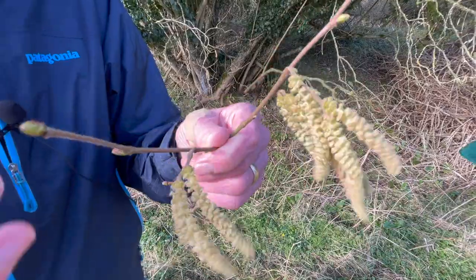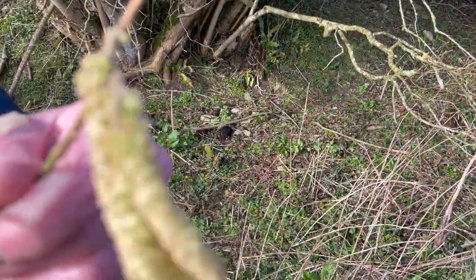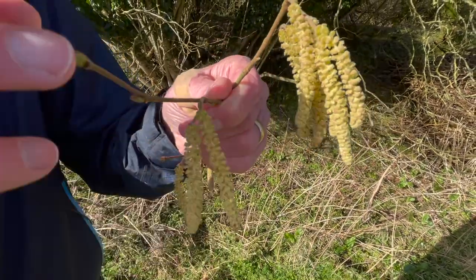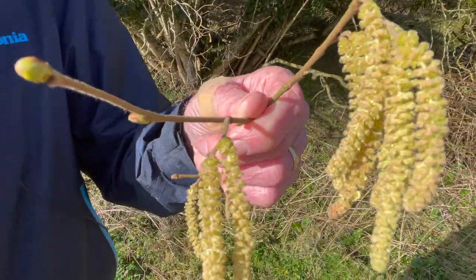The catkins are erect until ready to release their pollen, and then they become pendent. So that stack of little saucers, each with the four stamens attached, is now turned upside down and they dangle to facilitate the launch of pollen on the breezy days that are favored for pollen dispersal.